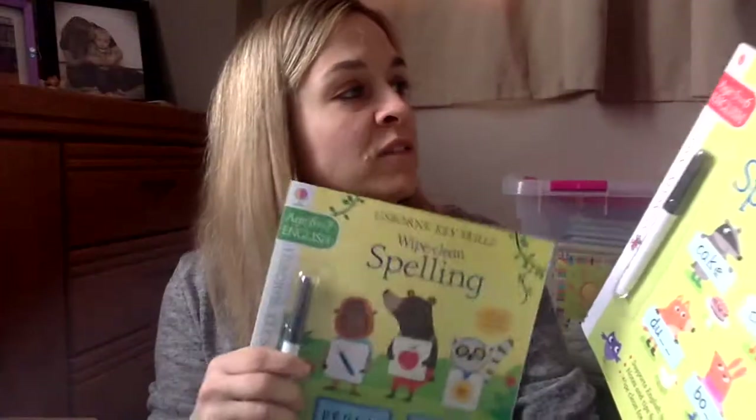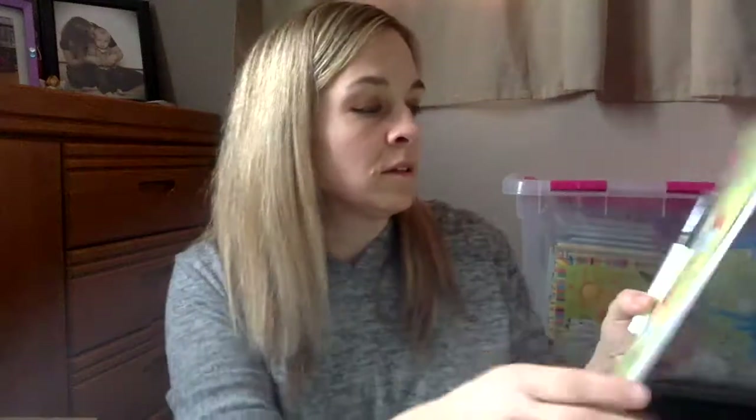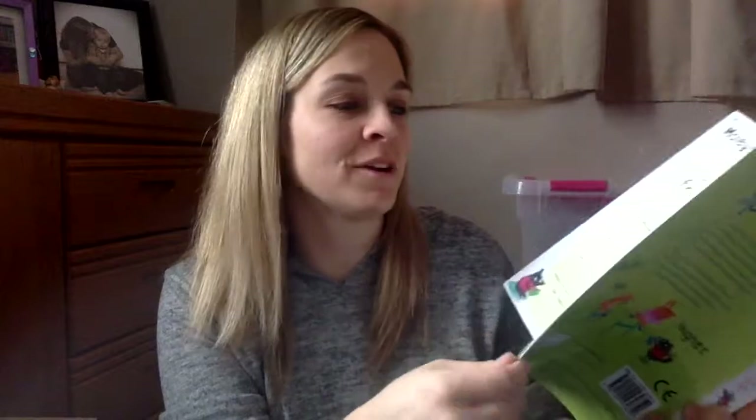We also got two more Wipe Clean books for spelling — spelling for ages 5 to 6 and ages 6 to 7. Just really fun but simple tasks to help you learn how to spell all these words. My kids really love these types of activity books; anything with a Wipe Clean marker makes it fun. There's a little quiz at the end, and at the end of all of these in this series, there's always some secret notes for grown-ups to help you teach whatever skill you're working on.